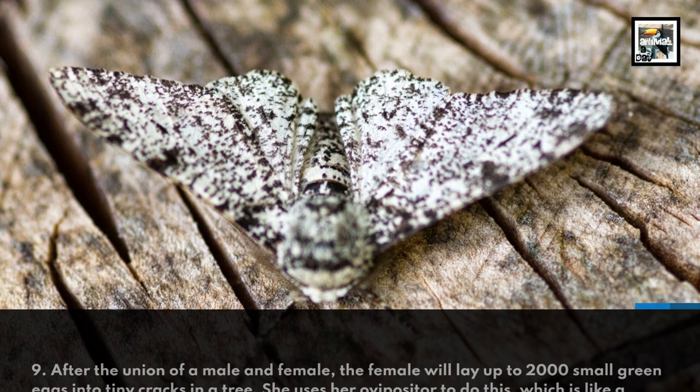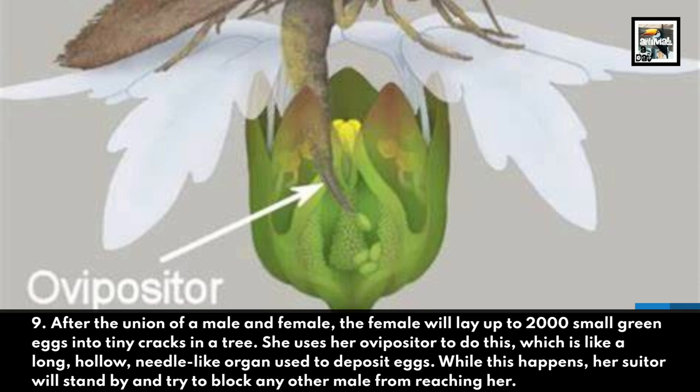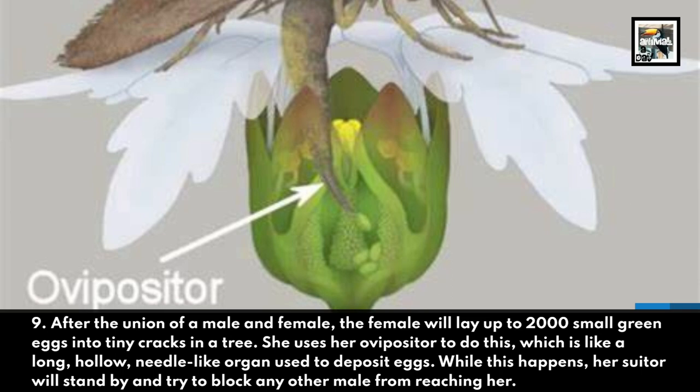After the union of a male and female, the female will lay up to 2,000 small green eggs into tiny cracks in a tree. She uses her ovipositor to do this, which is like a long, hollow, needle-like organ used to deposit eggs. While this happens, her suitor will stand by and try to block any other male from reaching her.